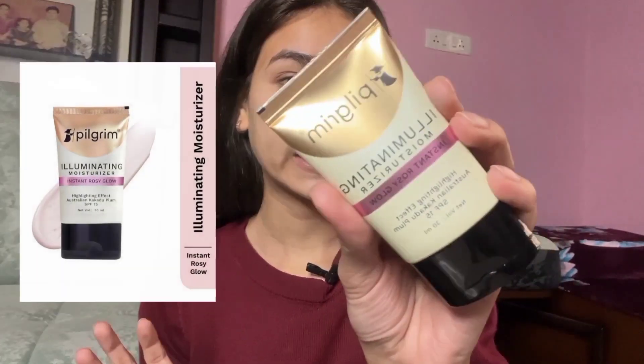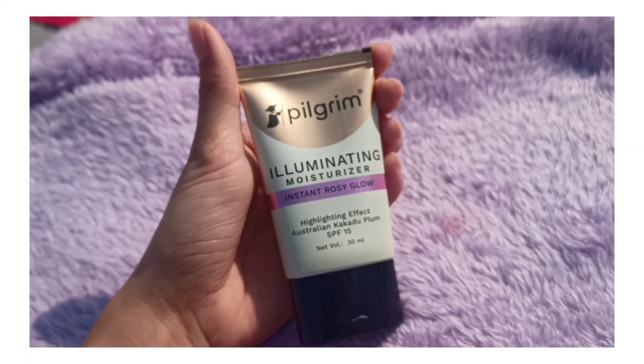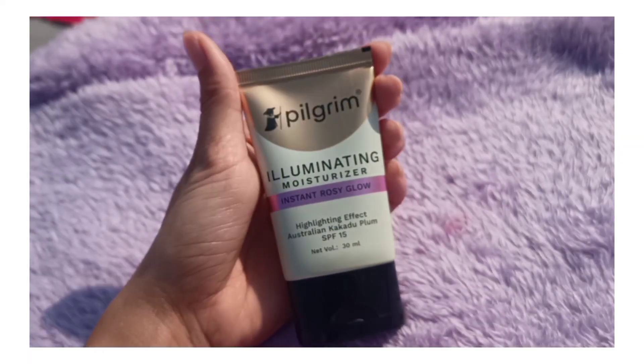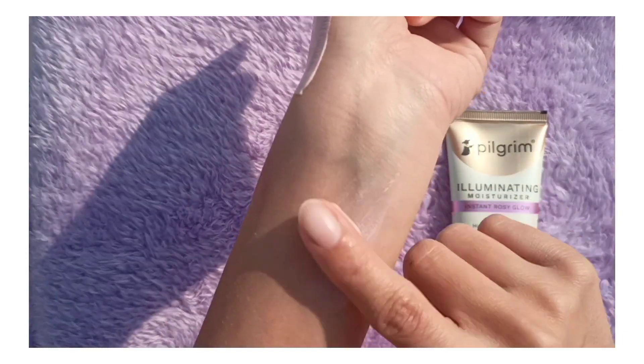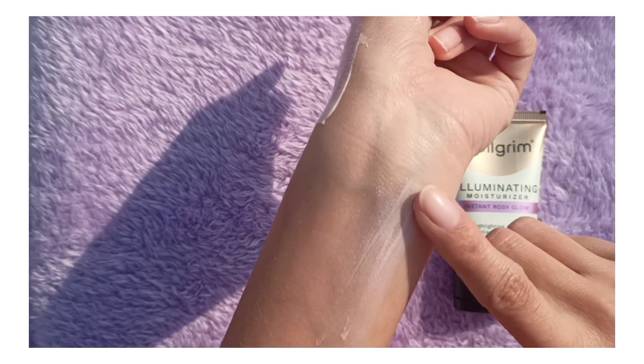Our first step is cleansing, which I'm already done with. Now we're going to step 2 — we are going to use a toner, and I'm using rose water from Kama Ayurveda. Step 3 is our moisturizer, and I'm using the Pilgrim Illuminating Moisturizer as my dewy base. This moisturizer gives an instant rosy and dewy glow and is infused with Australian Kakadu Plum, which is a very good source of vitamin C and gives a highlighting effect.